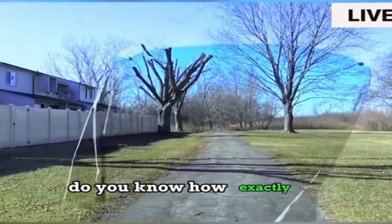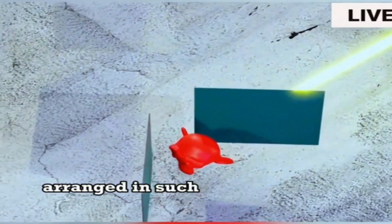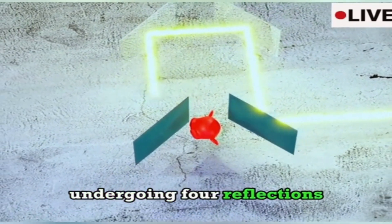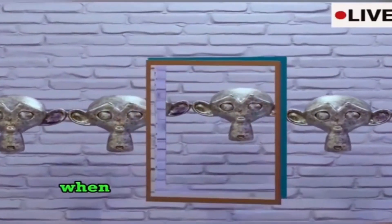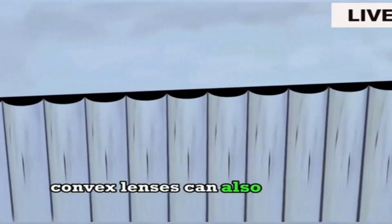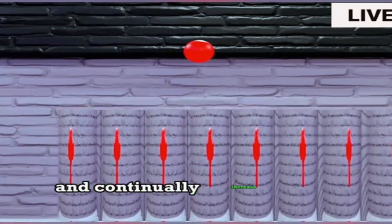Do you know how exactly invisibility is achieved? The simplest method is through a combination of four mirrors arranged so that light passes through them, undergoing four reflections. Each subsequent mirror reflects the image from the previous mirror, making it appear as if the object is truly invisible when hidden between the mirrors. Additionally, convex lenses can also achieve invisibility by distorting the light that passes through them. When we compress convex lenses and continually increase their quantity, a magical effect occurs.